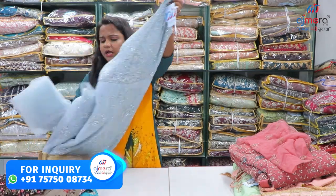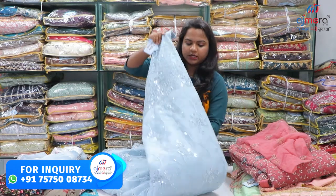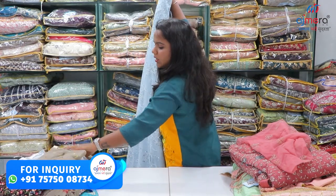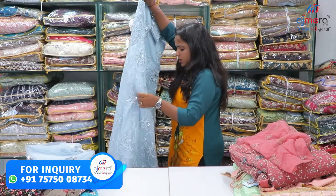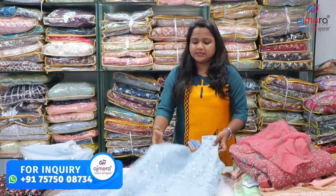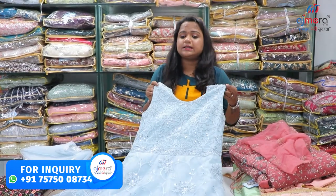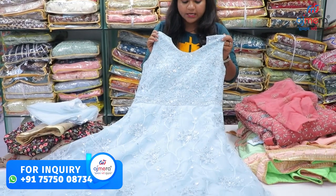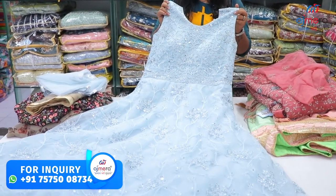Look at this gown collection — the mirror work, the entire embroidery work, the entire collection, the light color, the design, the can-can, the net, the soft net concept. No high cost, and the whole mirror work with stonework.